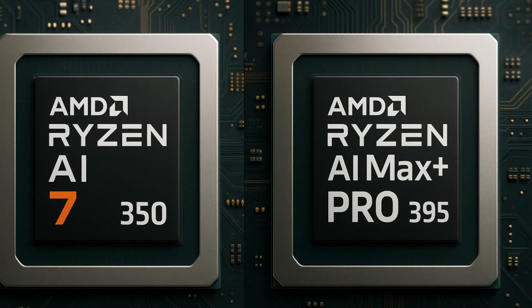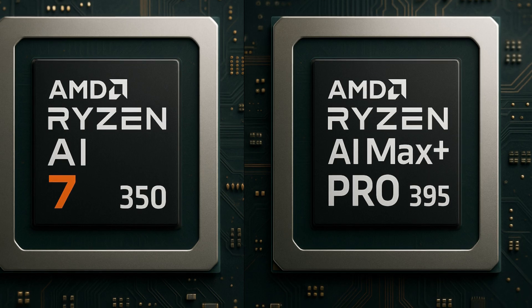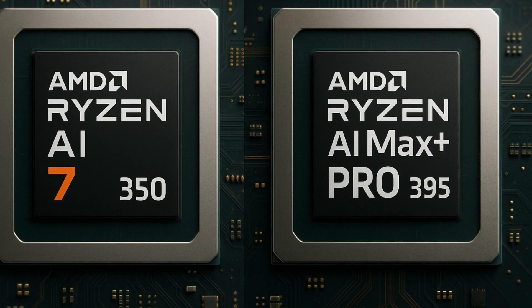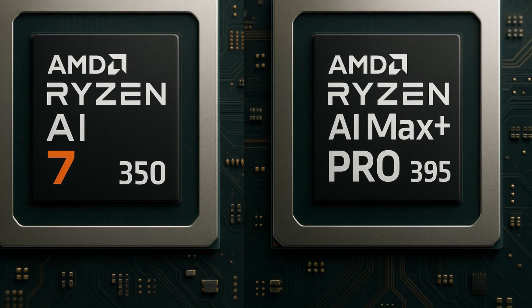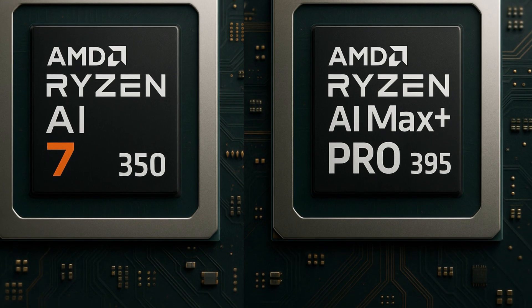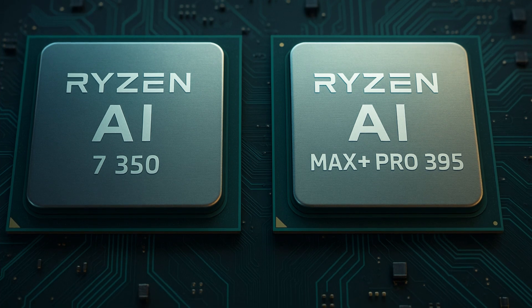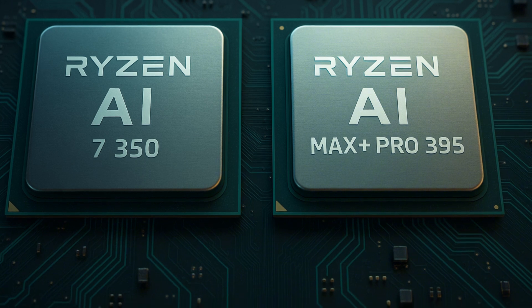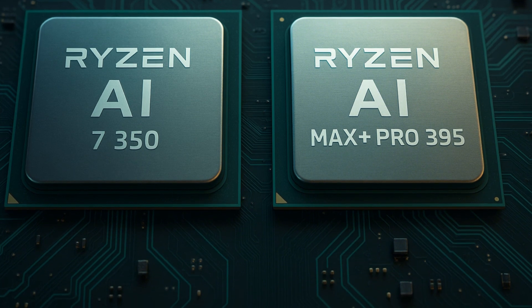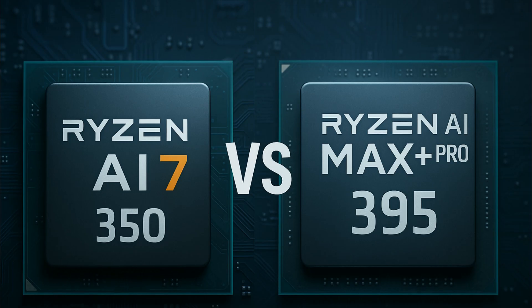Welcome to the Deep Dive. Today we're really zeroing in on a brand new processor, the AMD Ryzen AI Max Plus Pro 395. Our goal here is to cut through some of the tech speak and figure out what advantages this processor really brings. We've been digging through quite a few in-depth analyses, mostly from YouTube, that really put the Ryzen AI Max Plus Pro 395 through its paces.